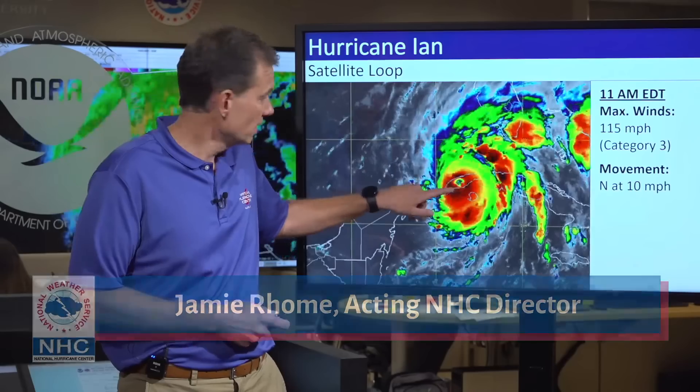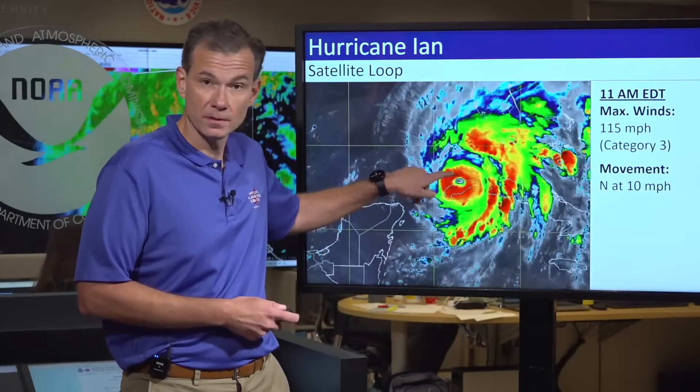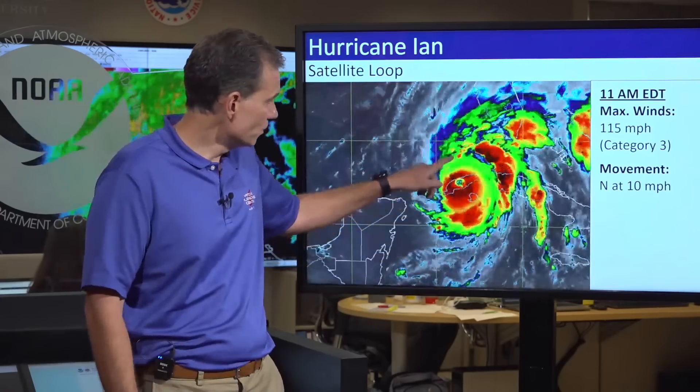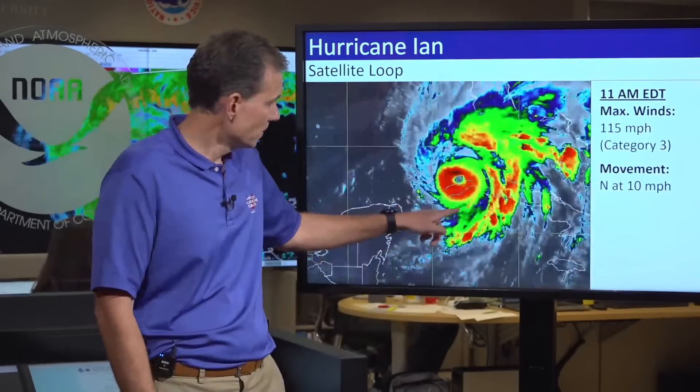Welcome back everyone with your 11 a.m. update on Hurricane Ian. Let's start with the satellite imagery because you can see as it's pulled off of the western tip of Cuba, the eye has really cleared out, indicating that any weakening process or disruption by Cuba is probably being arrested. Now it moves back over the waters and can probably resume its intensification process that had started prior to approaching Cuba.